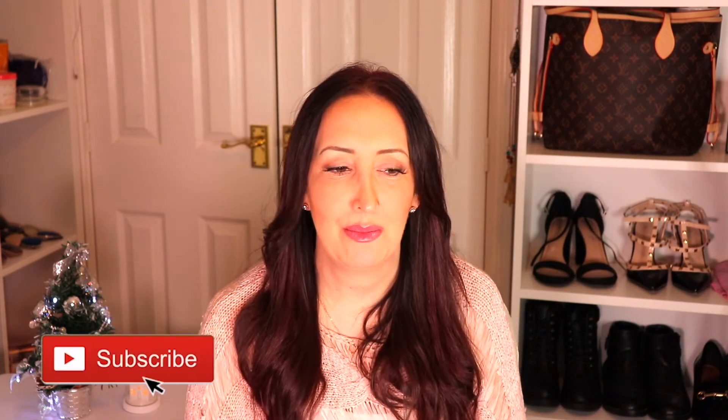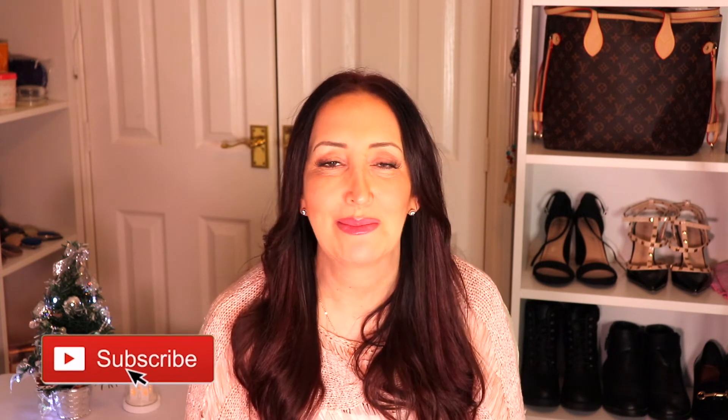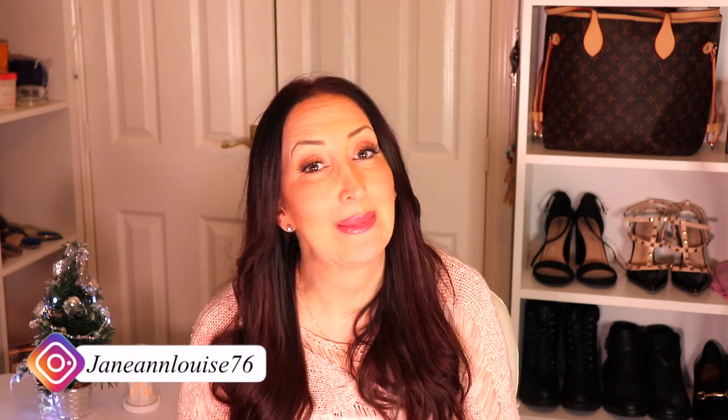So that was it for the video — I hope you enjoyed it! If you want to give me a big thumbs up that would be brilliant. Subscribe using the link below, don't forget to follow me on Instagram, and I'll see you all in the next video.